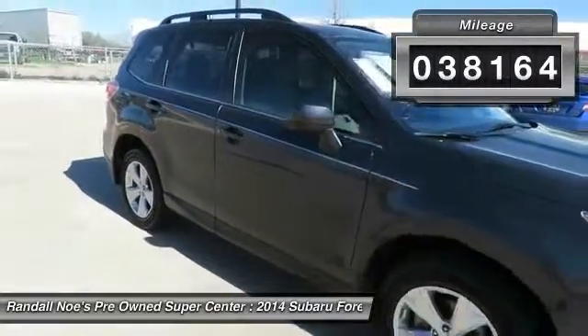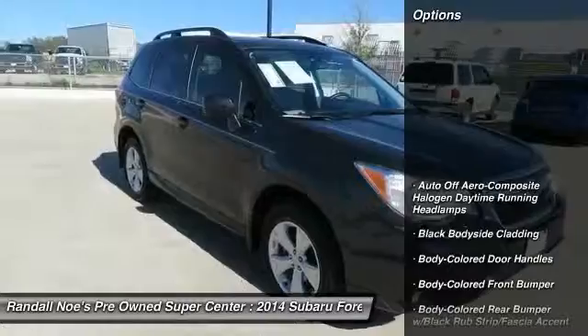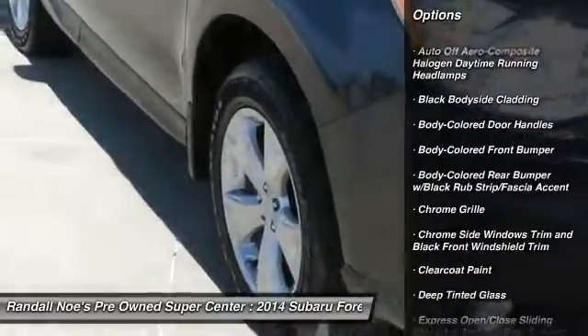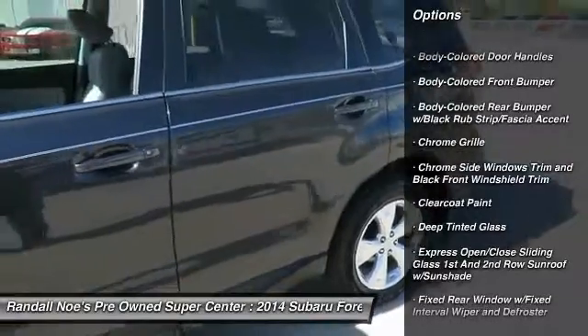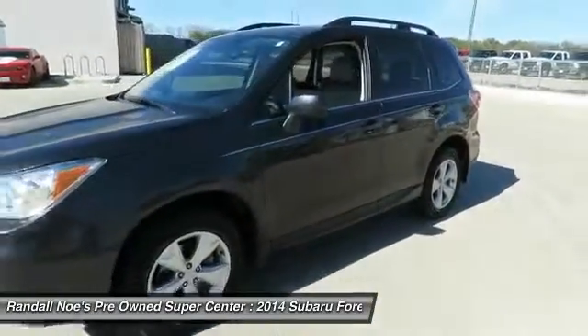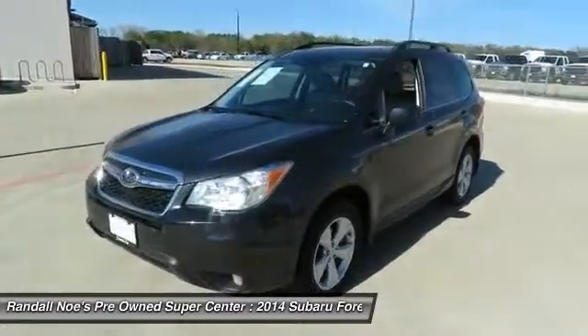Here are some of this vehicle's great options: all-wheel drive, back-up camera, leather-wrapped steering wheel, fog lights, day-night rear-view mirror, outside temperature gauge, automatic air conditioning, perimeter alarm, body-color door handles, and tinted glass.